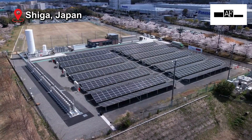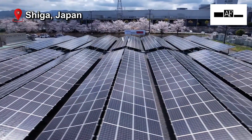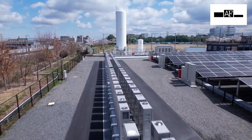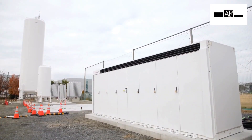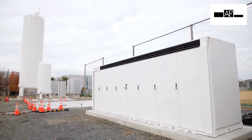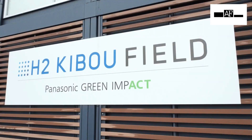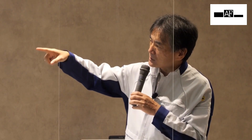Panasonic introduces H2 KIBOU FIELD, a demonstrative experiment at its Kusatsu factory in Shiga Prefecture. Three storage batteries, pure hydrogen fuel cell generators, and photovoltaic generators together can provide appropriate control and a stable supply of electricity. Panasonic says it is the world's first demonstration to prove that 100% of the electricity consumed by a factory can be powered entirely by hydrogen from renewable sources.